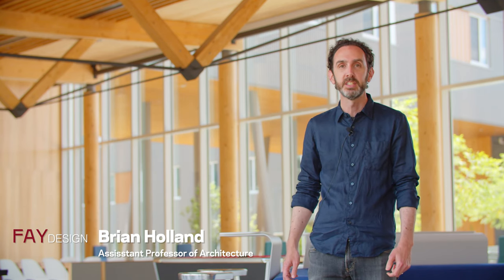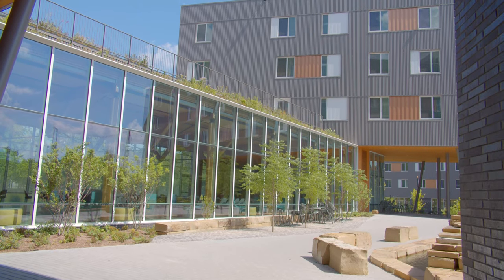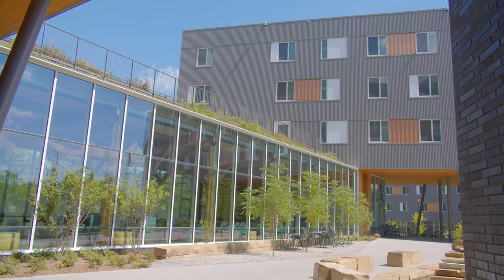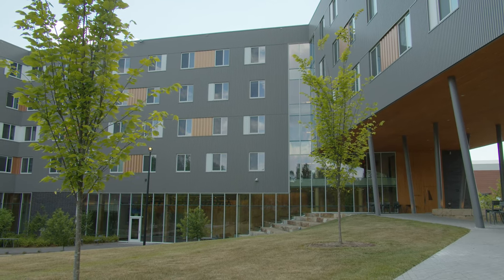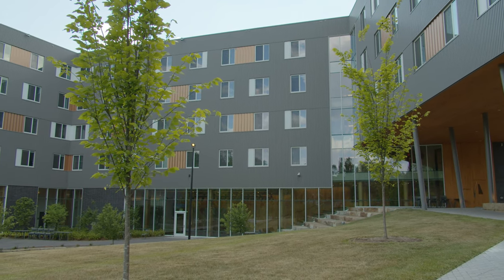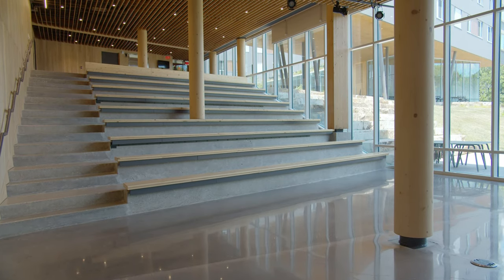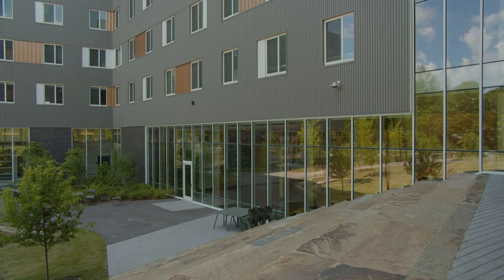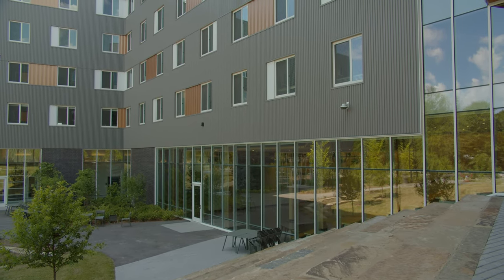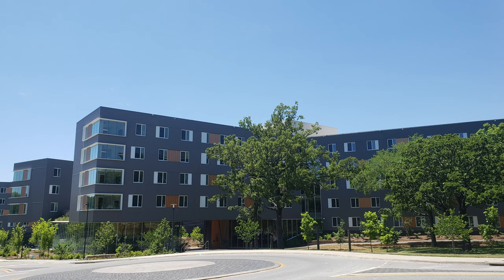Hi, I'm Brian Holland, and I'm an assistant professor of architecture at the Fay Jones School here at the University of Arkansas, but I'm also the Adohe Hall faculty and resident. Something that's really exciting about Adohe Hall is that, as the name implies — Into the Forest — it is built entirely of mass timber, which means it is a pre-manufactured wood product built out of a renewable resource, rather than concrete and steel like most buildings in this country.